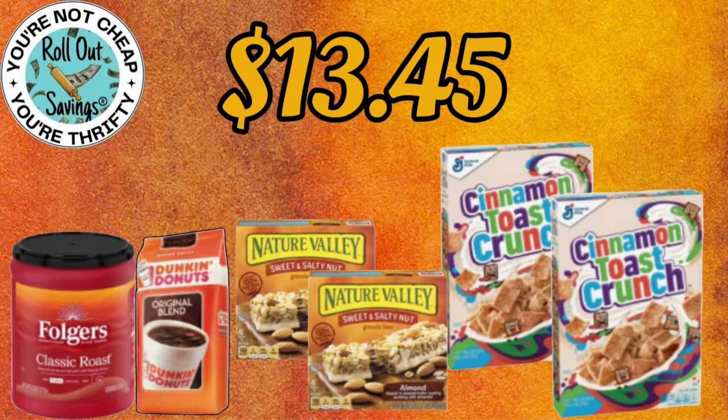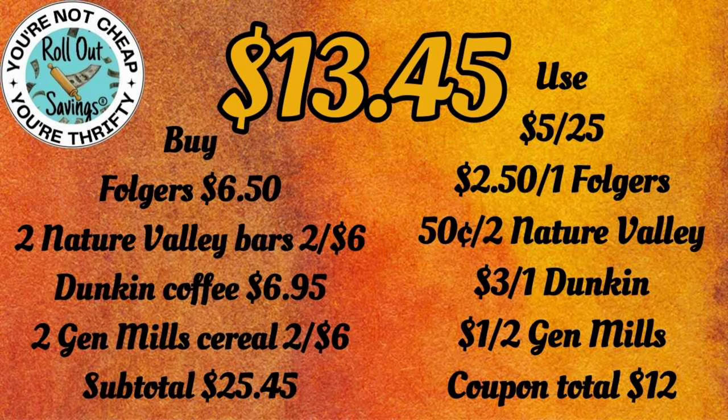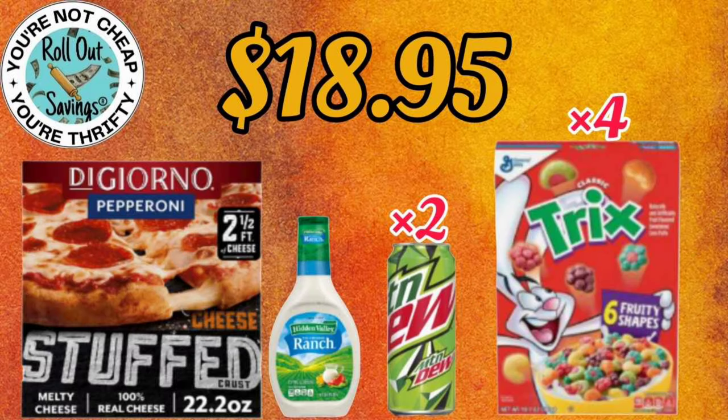Up next, we have a food deal for $13.45. You're going to get your Folgers, your Dunkin' coffees, your Nature Valley bars, and two of the General Mills cereals — two for six. Make sure your coupon is attaching to the sale; you can mix and match your flavors.